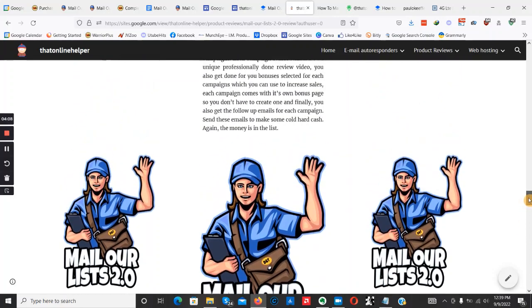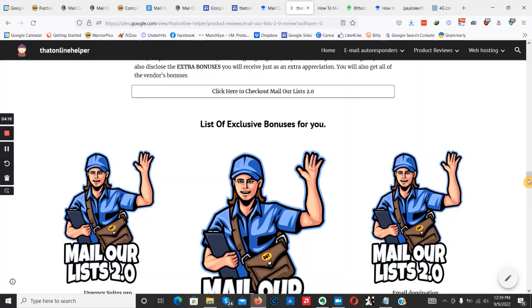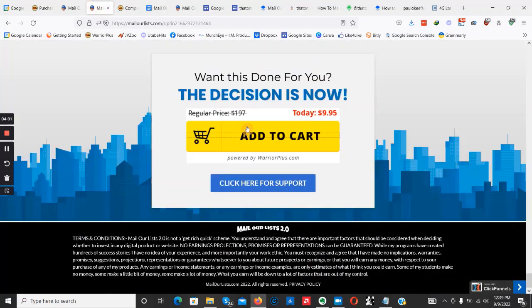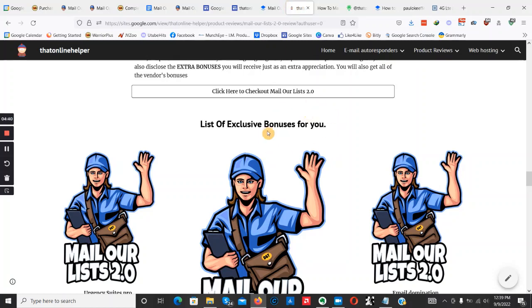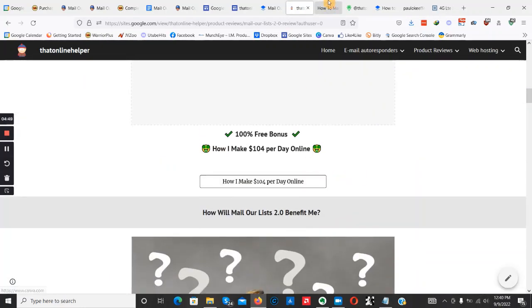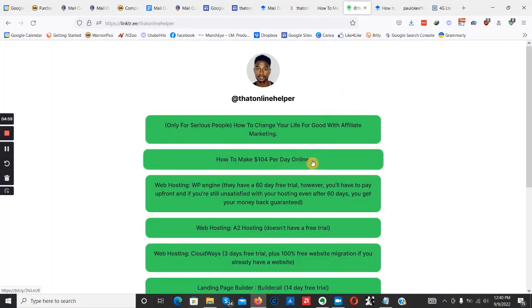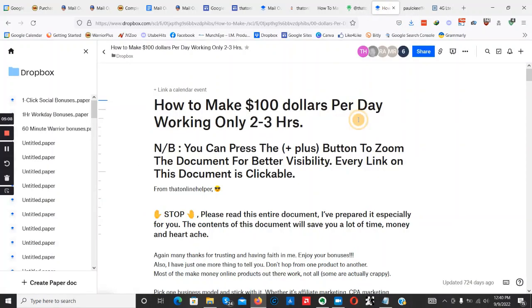All the emails are centered around making money online in the make money online niche. To grab these bonuses, click the link down below, get yourself on this webpage. If you came from my email, go to any link that says 'Click here to check out Mail Our List 2.0' — that will take you to the sales page. For the 100% free bonuses, click that link, enter your name and email, and it will take you to my Linktree account where you'll find all the bonuses waiting.